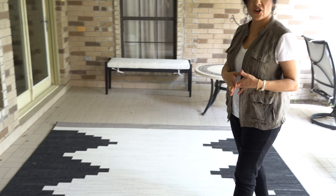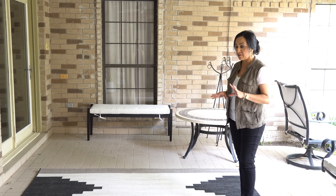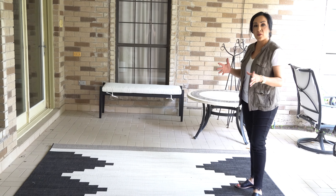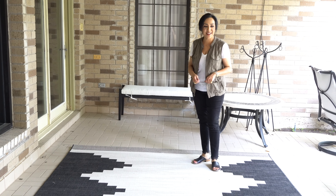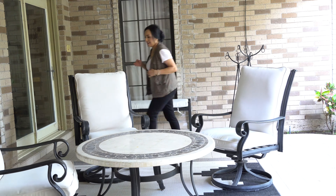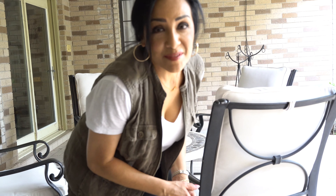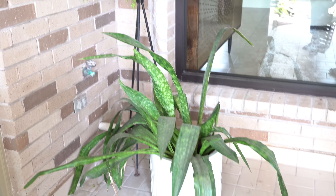I'm really liking this rug — we got it at Target with their patio sale. I like it because it's got all of the colors I'm using but it's a little more urban modern, so it doesn't look traditional. I'm really going for more of a transitional look. It's neutral and I can just hose it down if it gets dirty. Now it's time to accessorize. I got some plants from Home Depot and Sam's — some beautiful ferns, some snake plants, and other layering pieces. A great way to add pizzazz is to add some plants.